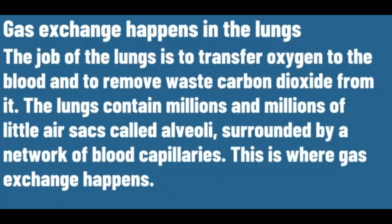The lungs contain millions and millions of little air sacs called alveoli, surrounded by a network of blood capillaries. This is where gas exchange happens.